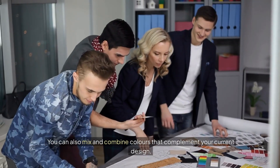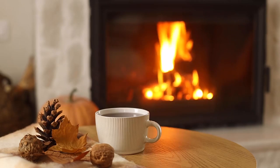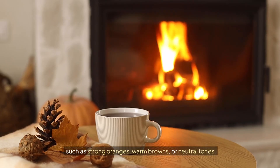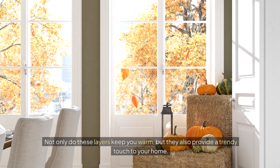You can also mix and combine colors that complement your current design, such as strong oranges, warm browns, or neutral tones. Not only do these layers keep you warm, but they also provide a trendy touch to your home.